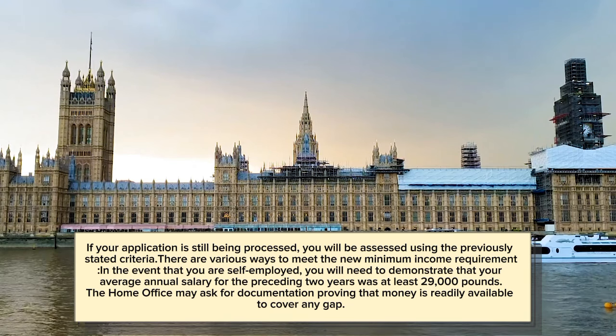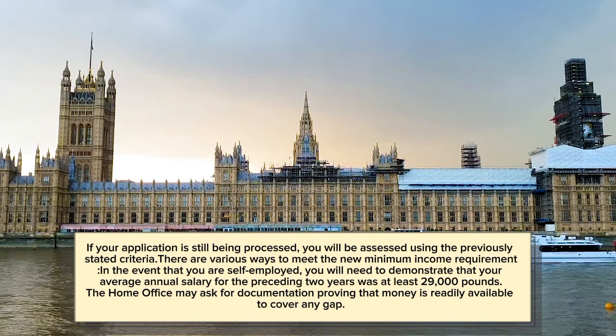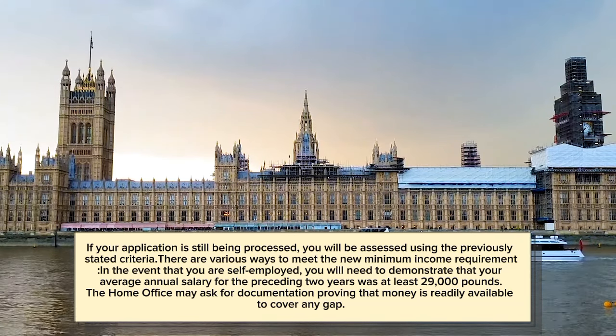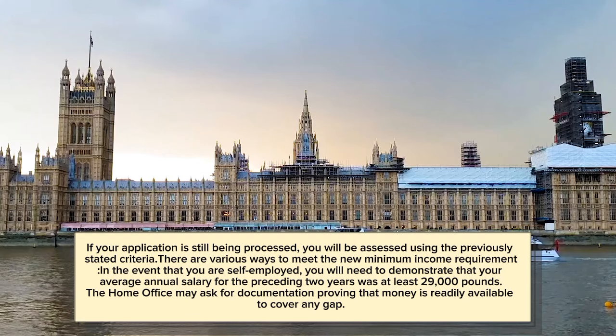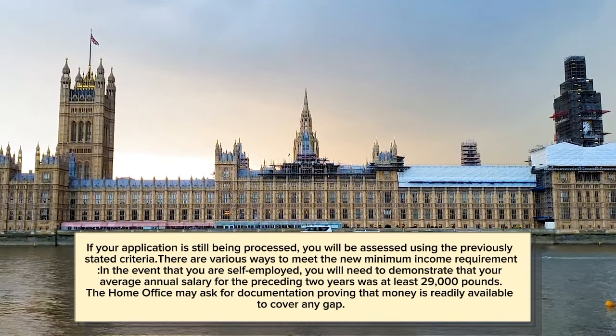There are various ways to meet the new minimum income requirement. In the event that you are self-employed, you will need to demonstrate that your average annual salary for the preceding two years was at least £29,000. The Home Office may ask for documentation proving that money is readily available to cover any gap.